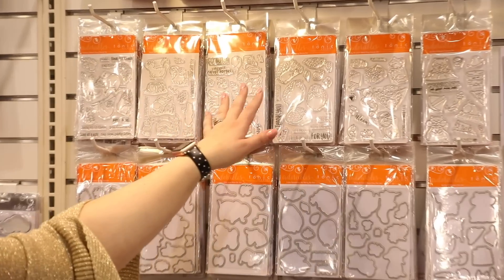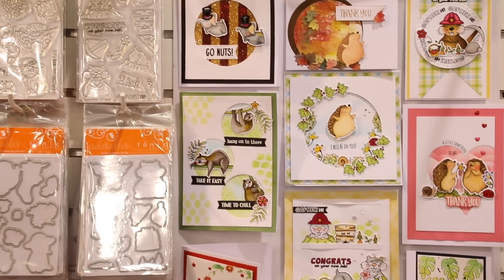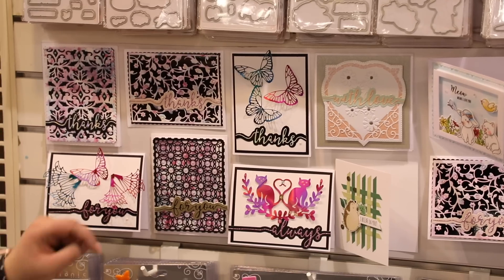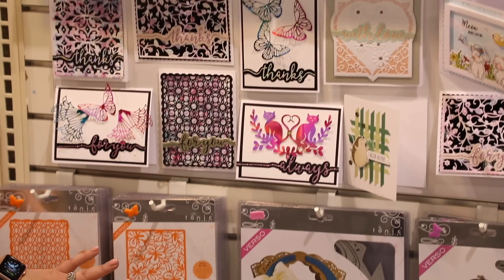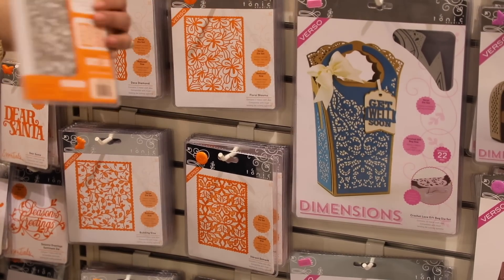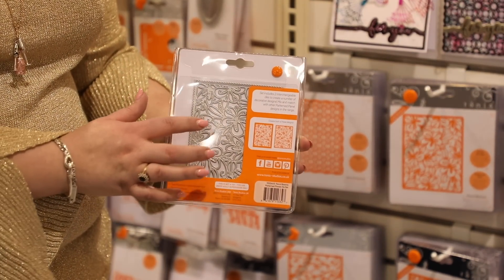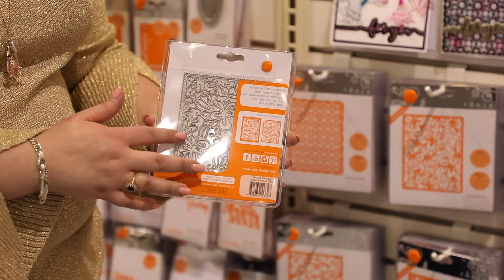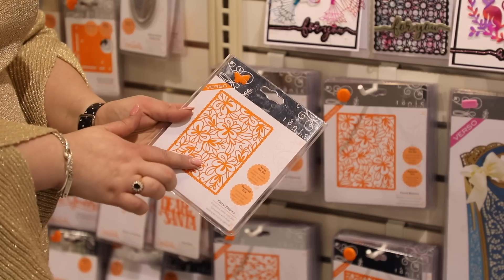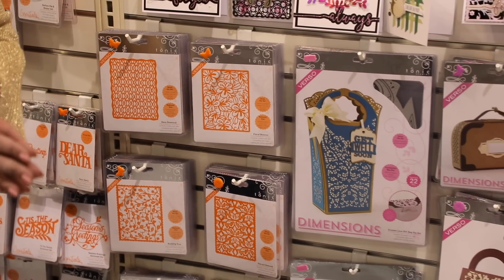We have sloths, skunks, elephants, hedgehogs, kittens, and a gopher in the stamp collection. Then we have new background dies — six of them. The great thing is flexibility: you get two dies per package, with the intricate background piece and a separate interchangeable edge. If you have all six, there are so many combinations. For example, you could swap a pink edge for a wavy edge and combine it with a Hawaiian inside — the pieces are completely interchangeable. I love the versatility Tonic gives me.